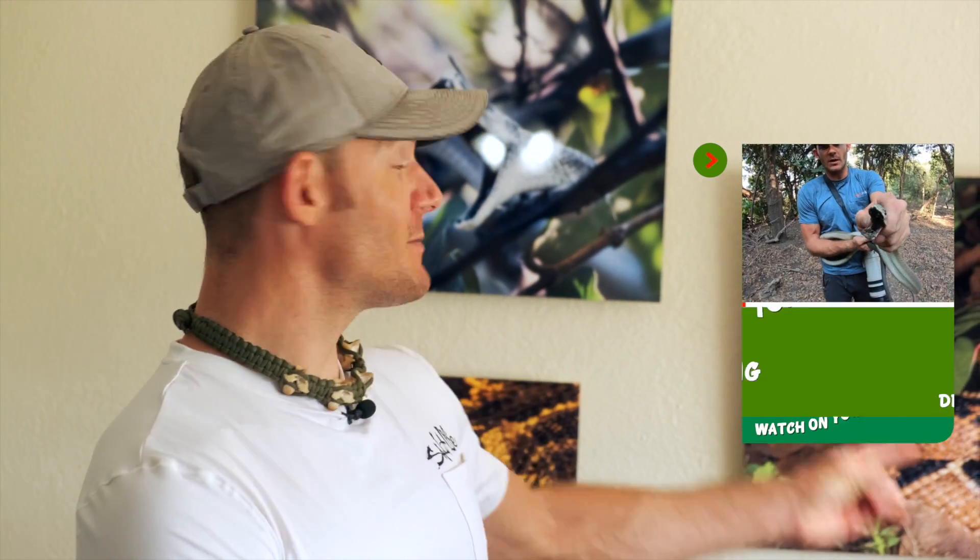Chris actually used to do venomous snake shows for a living, working with king cobras and all different kinds of rattlesnakes. In the wild and in his travels, he's caught the Bushmaster behind them, caught a black mamba in the wild in Botswana, and worked with puff adders — all different kinds of snakes across many different countries.